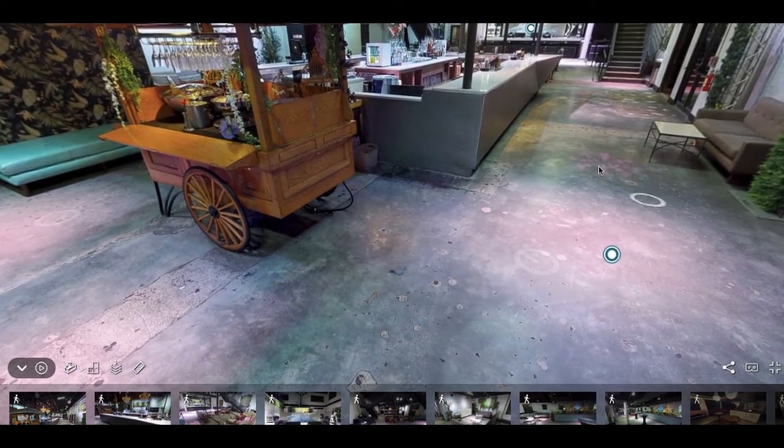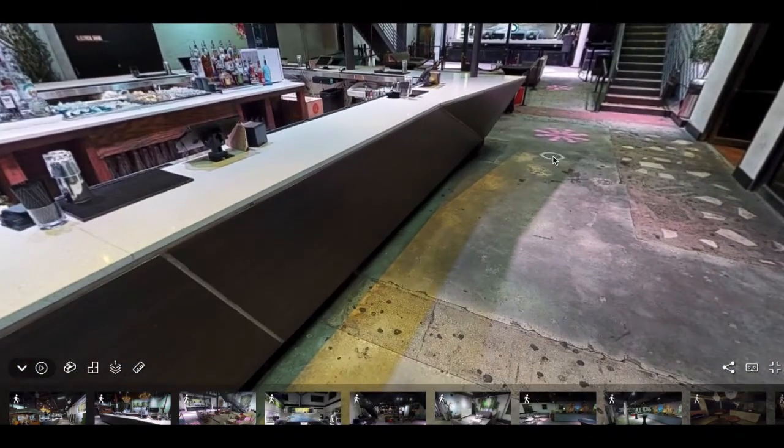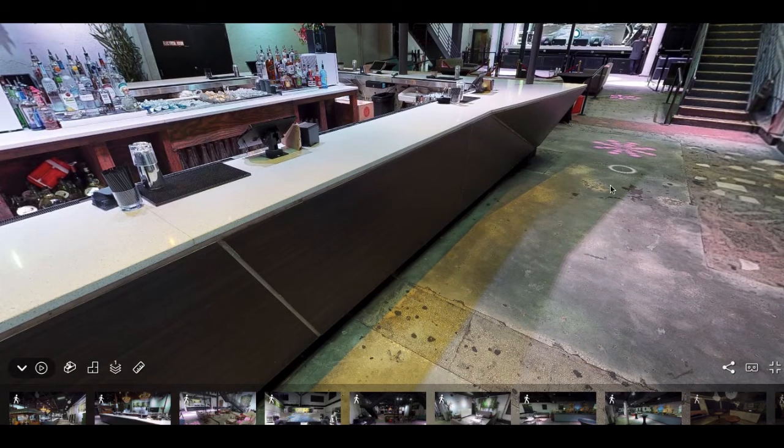Other things in our ballroom space include our large bar over here. This large bar is great for your guests because it allows them to come up and get a drink right away rather than having to stand around and wait. We also have really great customer service with our bartenders, so I can ensure you they'll have a great time.